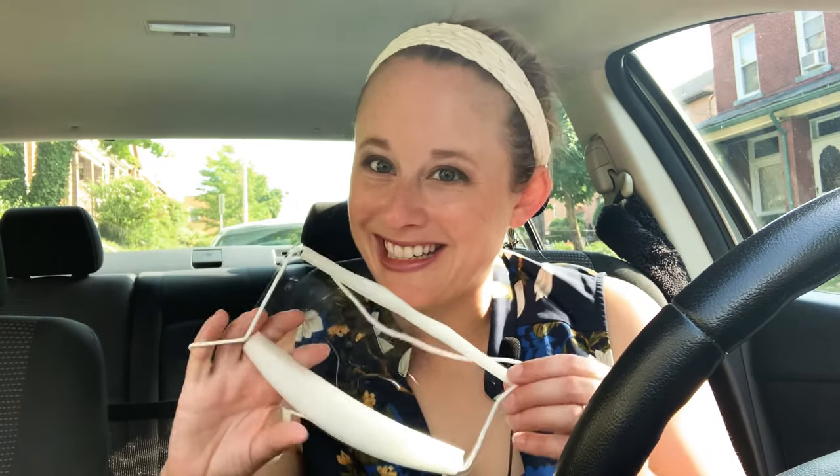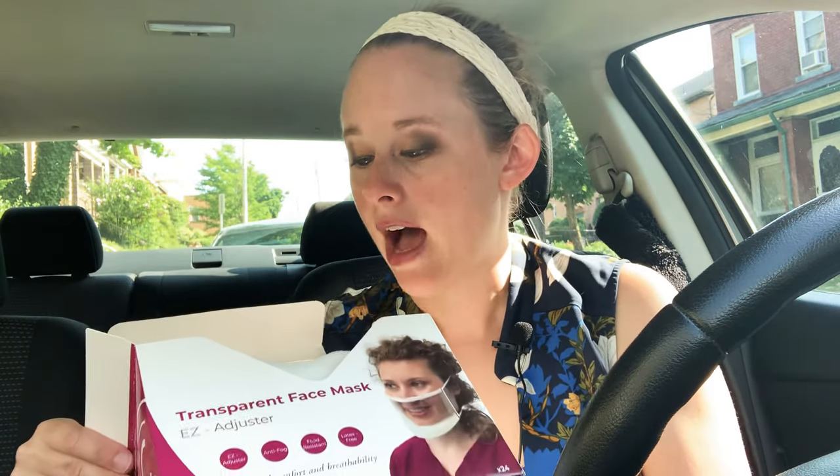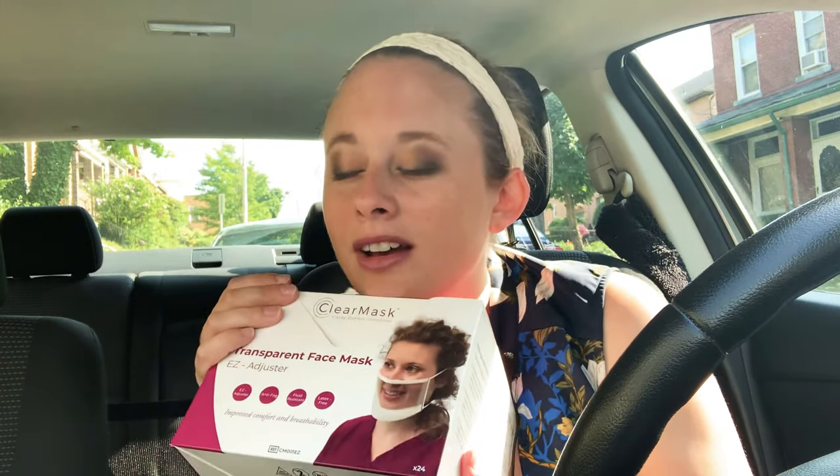Overall, it's a good purchase. Someone on LinkedIn commented that Google has four-dollar versions you could buy, or you could make your own clear mask — sure, do whatever you want. The benefit of these is convenience: they're right in a box and easy to grab. I'm not advocating for this brand at all, but I have a whole bunch of them and I'm looking forward to using them later this month when I go into a senior living community. Thank you for checking out today's video — please subscribe to my channel and share!